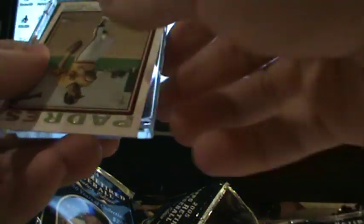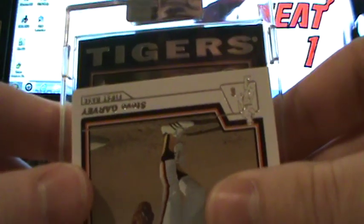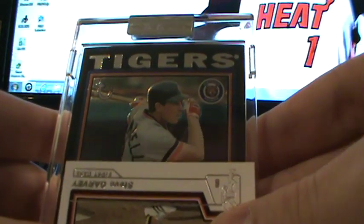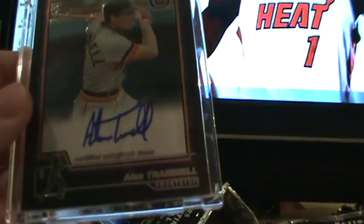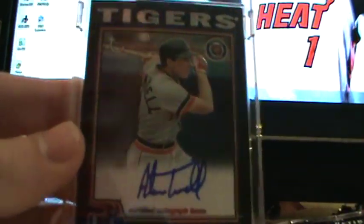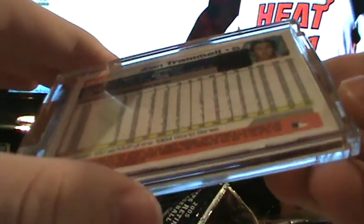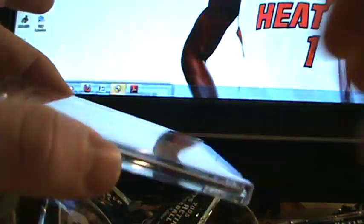This is a Tigers player — slowly revealed down this way. It's a hitter. Alan Trammell. Very nice, another great hitter. Everybody's just good out of this product, what can I say. Alan Trammell, shortstop. Very nice.